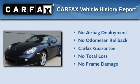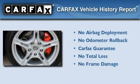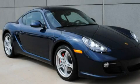Not to mention that this Porsche qualifies for the Carfax buyback guarantee. Call or visit us right now and arrange your test drive today.